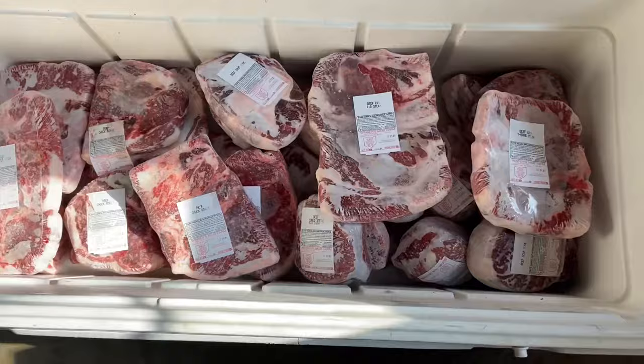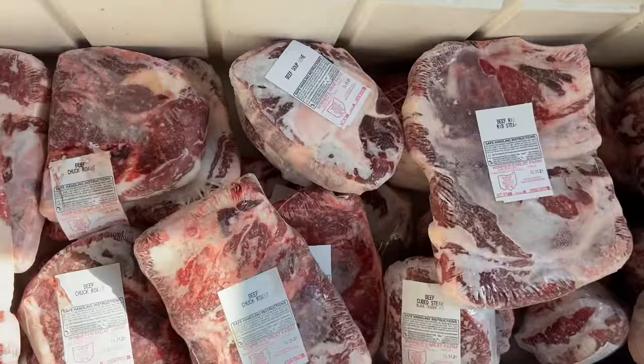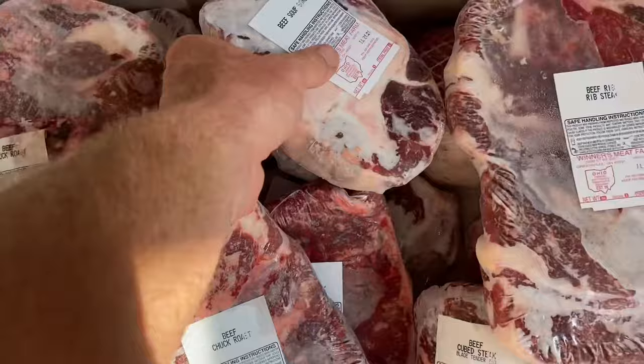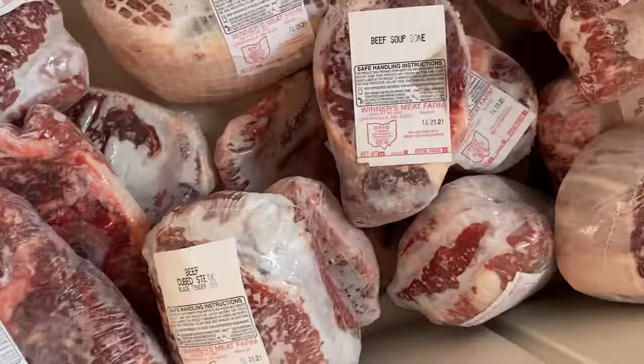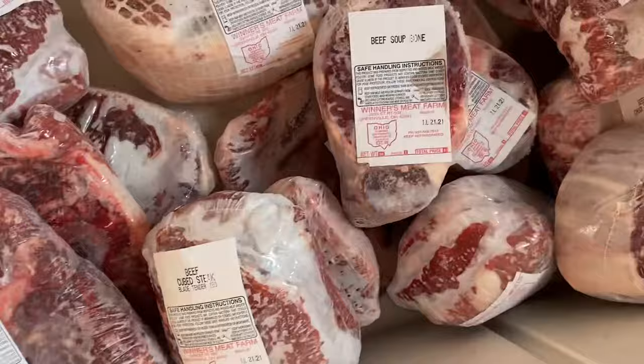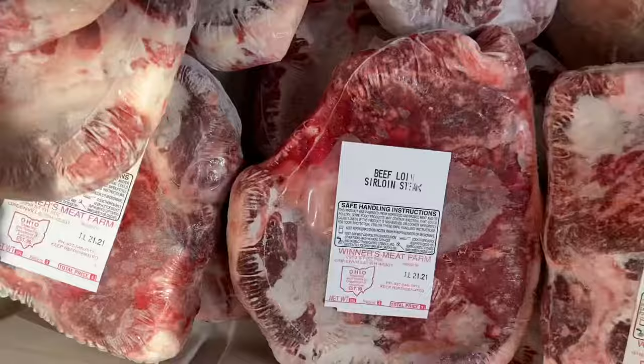In addition to the 64 pounds of ground beef, we ended up with 25 packages of various cuts. Some packages have two pieces of meat in them — porterhouse steak, soup bone, chuck roast, rib steak, cube steak, rump roast, T-bone steak, another soup bone, chuck roast, and a sirloin. Lots and lots of meat.